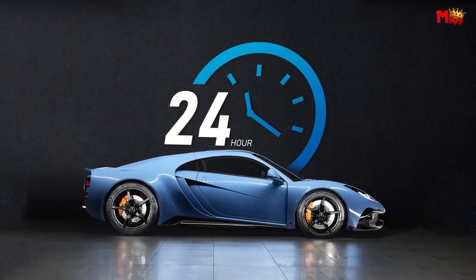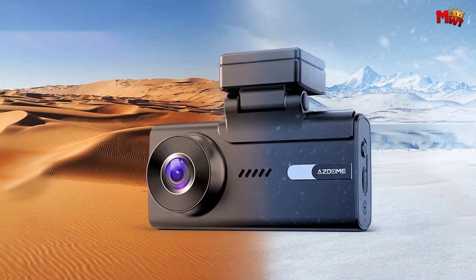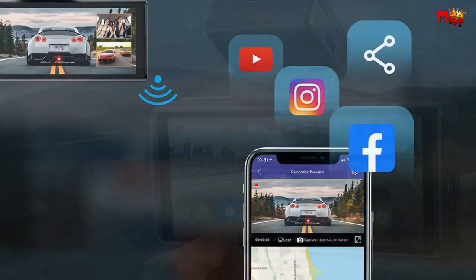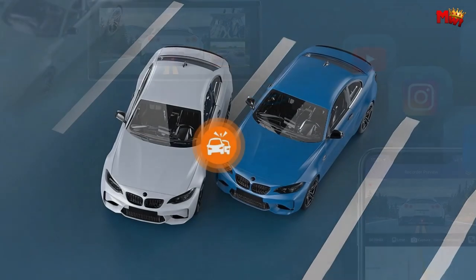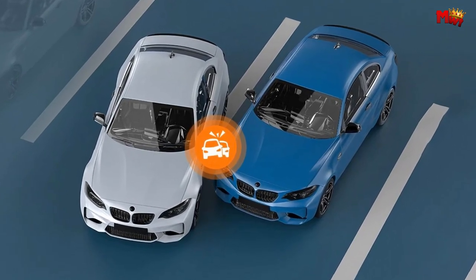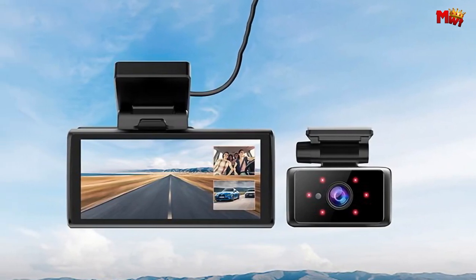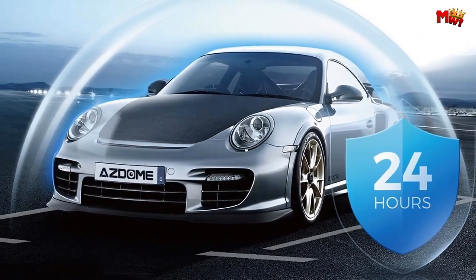With a sleek 4-inch touchscreen interface, operating your M582CH is as simple as a tap and swipe — no more fumbling with complicated menus while driving. Thanks to its super night vision capabilities, the M582CH delivers crystal-clear footage in low-light conditions, ensuring you never miss a moment on the road. The M582CH also comes equipped with a quick emergency lock feature, ensuring critical footage is safeguarded and ready for insurance claims or disputes.